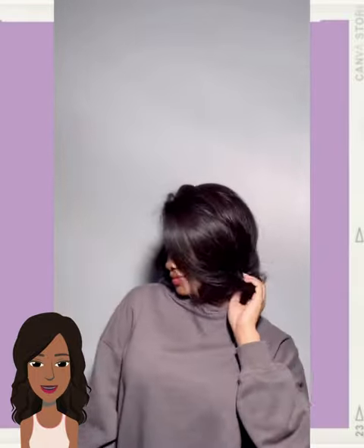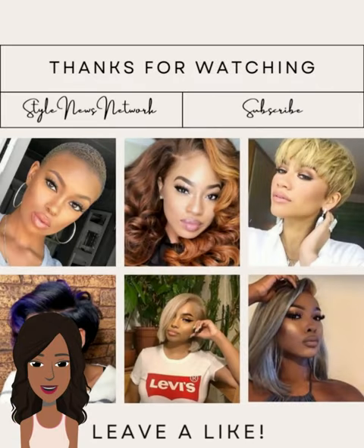All right, you guys. So I hope you have enjoyed checking out all these hairstyle ideas with me today. If you did, please be sure to give today's video a big thumbs up. Hit that subscribe button, and I will see you in the next one.